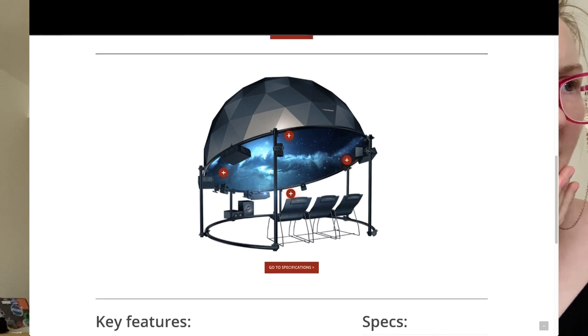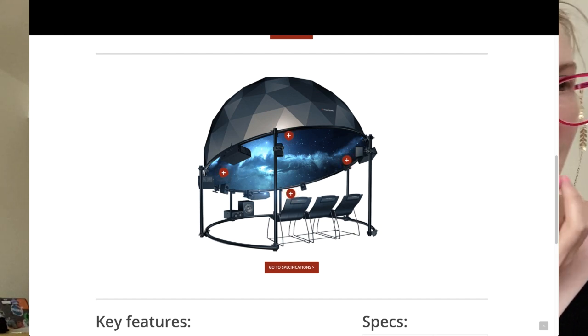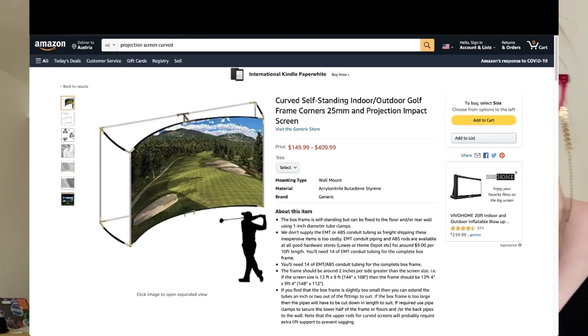I don't know if a dome would actually work for us anyway. Mark was saying we might have an issue with the projection resolution trying to project on a curved surface like that. So I went back to a curved wall approach and found this on Amazon — I guess it's for golf simulating, for people who want to swing a golf club at a curved immersive surface.